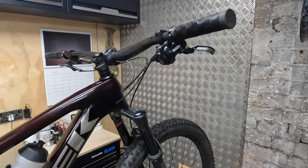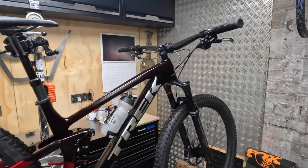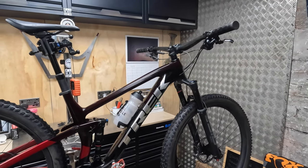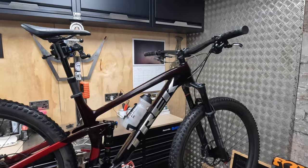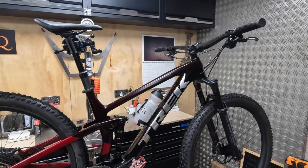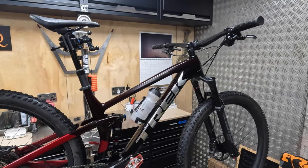If you switch the wheels out and put lighter, faster tyres on, you could make this into a really quick sub-12 kilo marathon bike that would not only be efficient on the climbs and the pedalling pools, but could really make your time back on the descents.